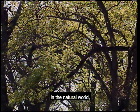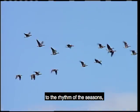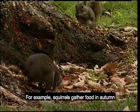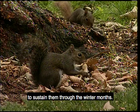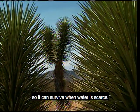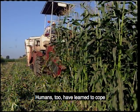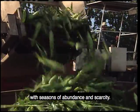In the natural world, animals and plants move to the rhythm of the seasons, taking advantage of food or water when they are plentiful. For example, squirrels gather food in autumn to sustain them through the winter months. During the rainy season, the cactus stores water so it can survive when water is scarce. Humans, too, have learned to cope with seasons of abundance and scarcity.